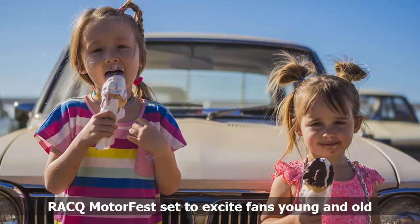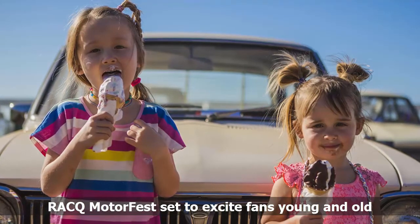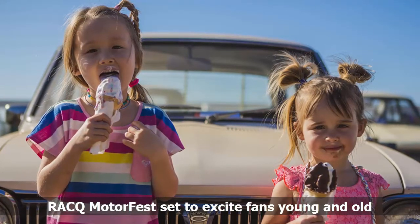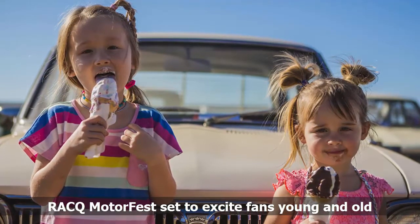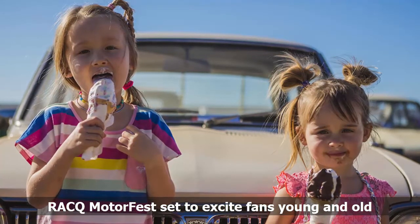At $2 per person to enter, it's a cheap day out for families and kids under 3 can come along for free. Proceeds from the event would go towards RACQ's rescue helicopter network in the heart of Australia. RACQ Motorfest begins 10am at Eagle Farm Racecourse on Sunday, 9 July.